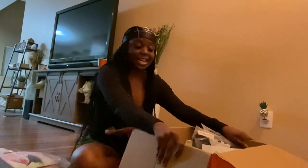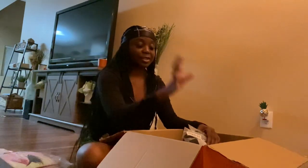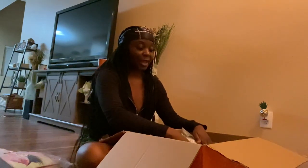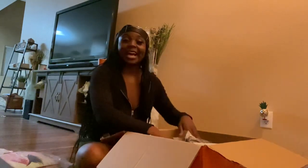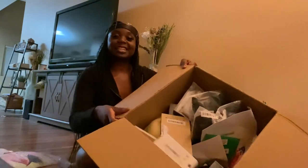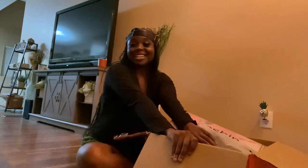You guys will definitely be getting a haul from me. You'll see the haul already before you see this vlog, honestly. So I'm going to do this haul in a few days. But yeah, I'm excited. I got all of this in here. So I'll see you guys in a bit.